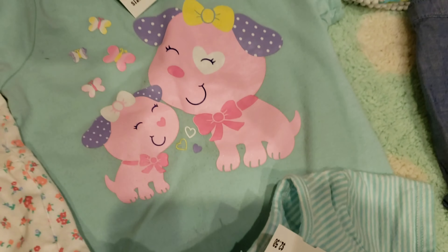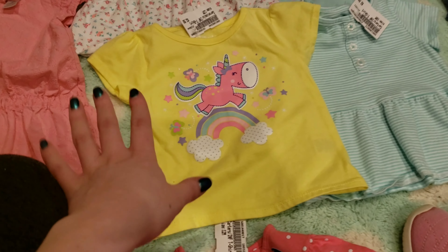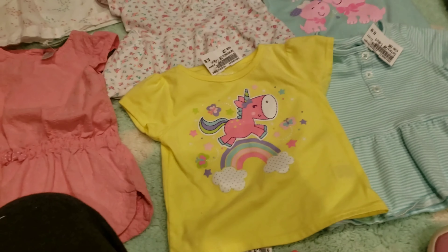Then we have this blue and white striped Carter shirt with little buttons — it's a little flowy at the bottom, so adorable. Then we have this bright yellow unicorn shirt jumping over a little rainbow. It's got a little stain but we'll wash that out; I love the bright yellow on the girls.